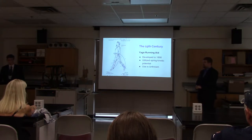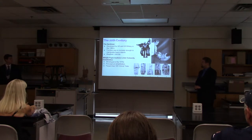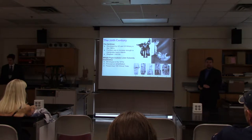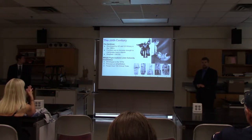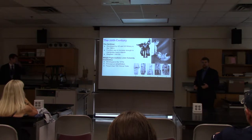Moving on to the 20th century, we have two diverging purposes of exoskeleton technology. In the 1960s, there were experiments made by GE and the US military for an exoskeleton called the Hardiman, which was meant for general usage and was intended to increase the user's strength to help them lift and manipulate heavy objects.